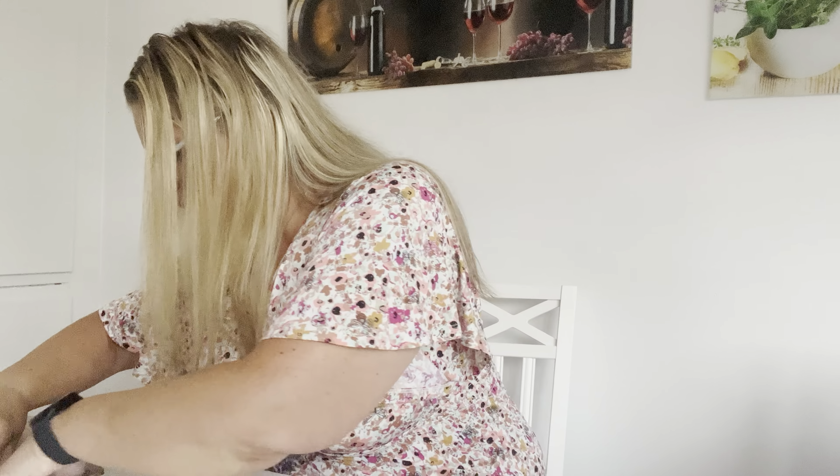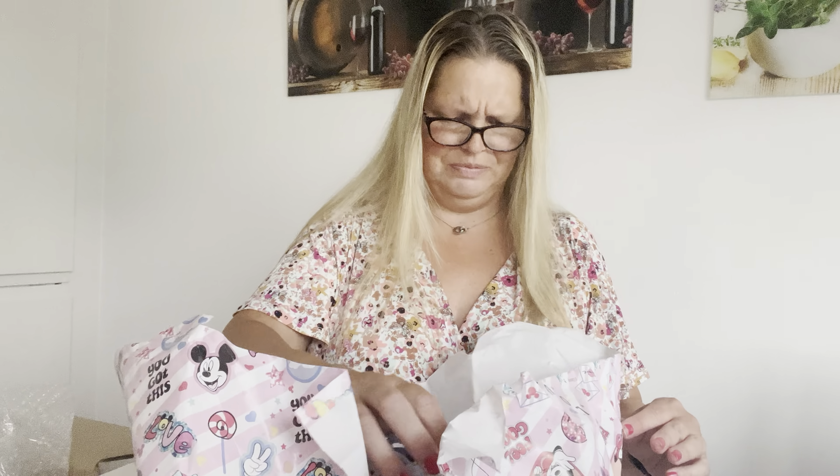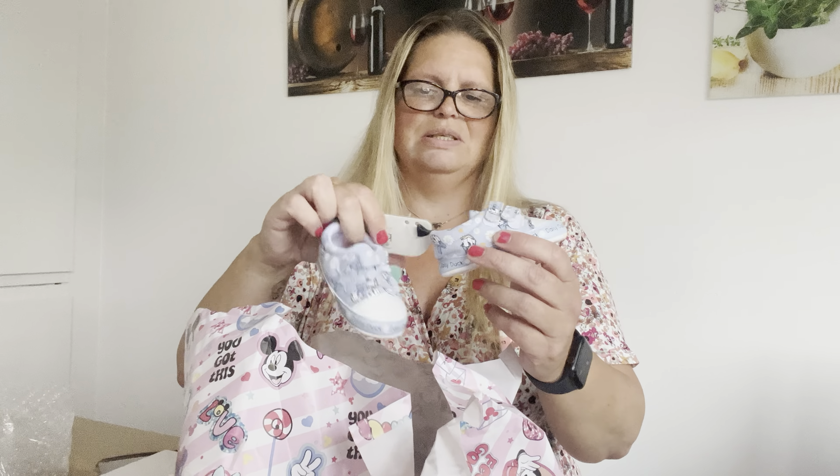Look, this is Mickey Mouse. I'm gonna keep this away from my dog Elvis. I love this kind of thing. There are many, many packages here. I always say it's like Christmas. Yes, it really is!